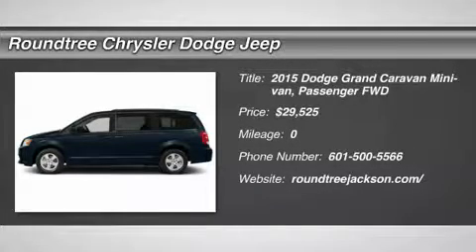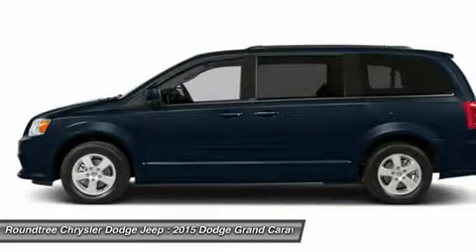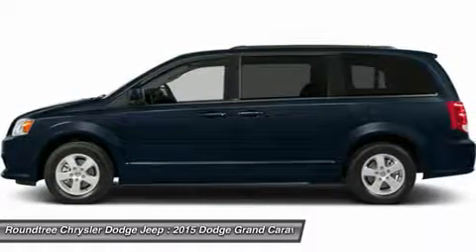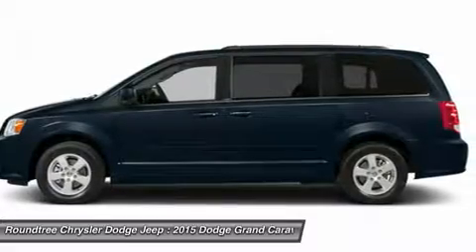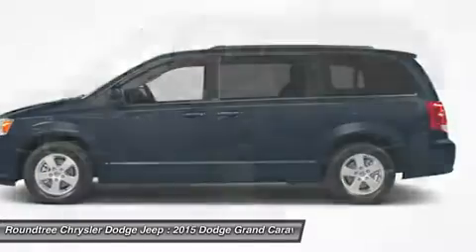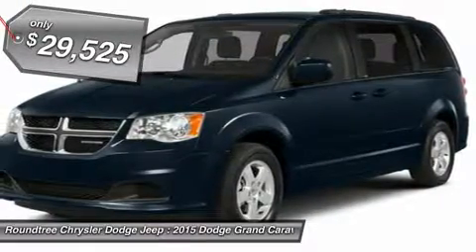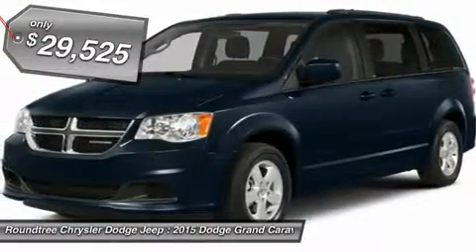The 2015 Dodge Grand Caravan received the government's highest front and side crash rating of five stars. Its vast interior is widely praised with an innovative seating arrangement, versatile cargo storage, and enough entertainment features to keep the kids entertained on road trips. And it's priced below $30,000.